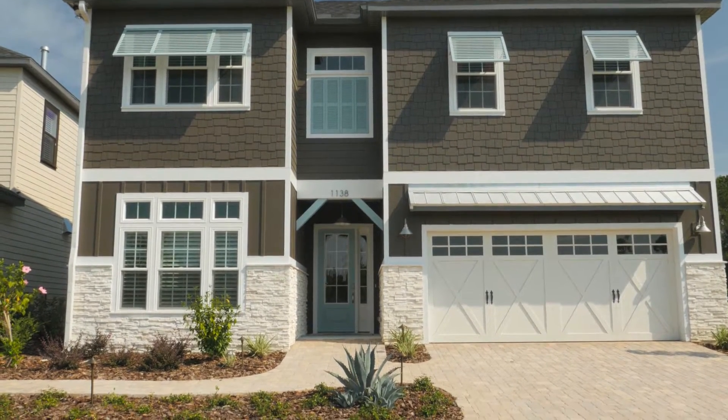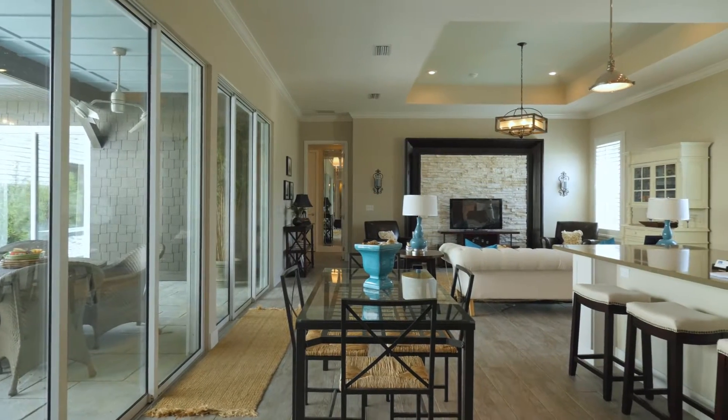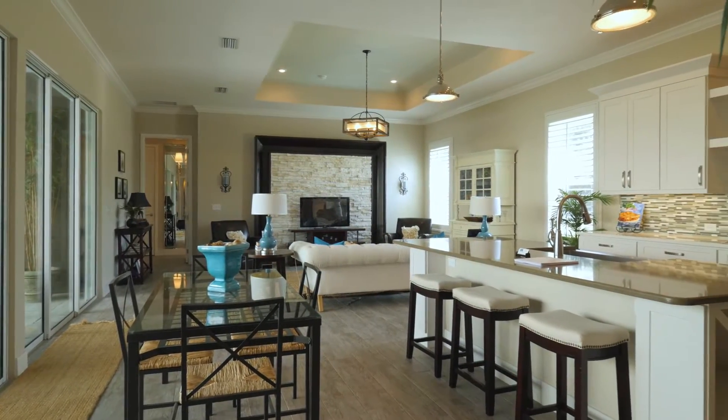Welcome to our coastal inspired Viano 2 model. This five bedroom, four and a half bath home has space for everyone in the family.